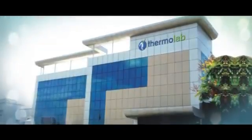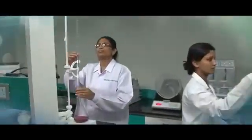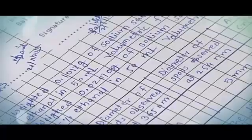Thermolab has also been manufacturing pharmaceutical products, hence has a complete understanding of the stringent needs of the pharma industry and that of the regulatory bodies.